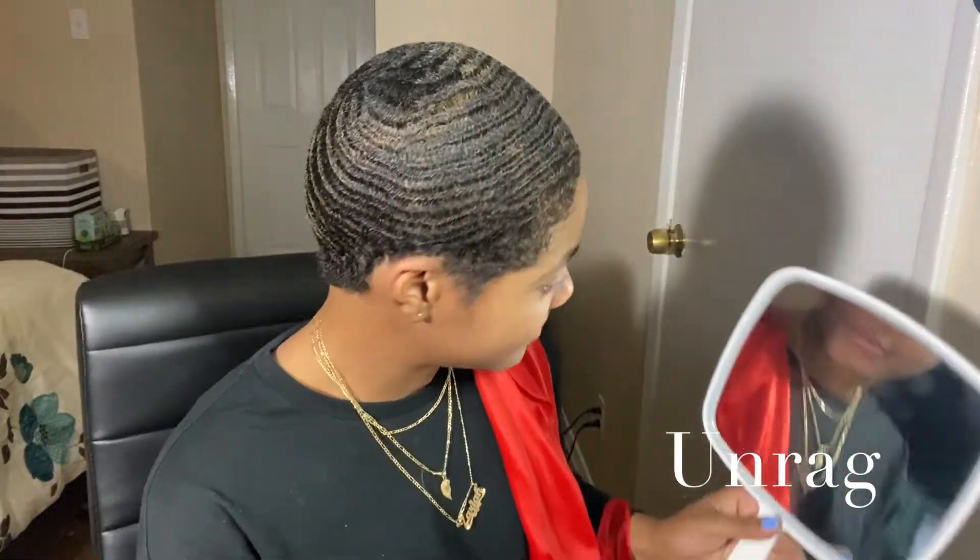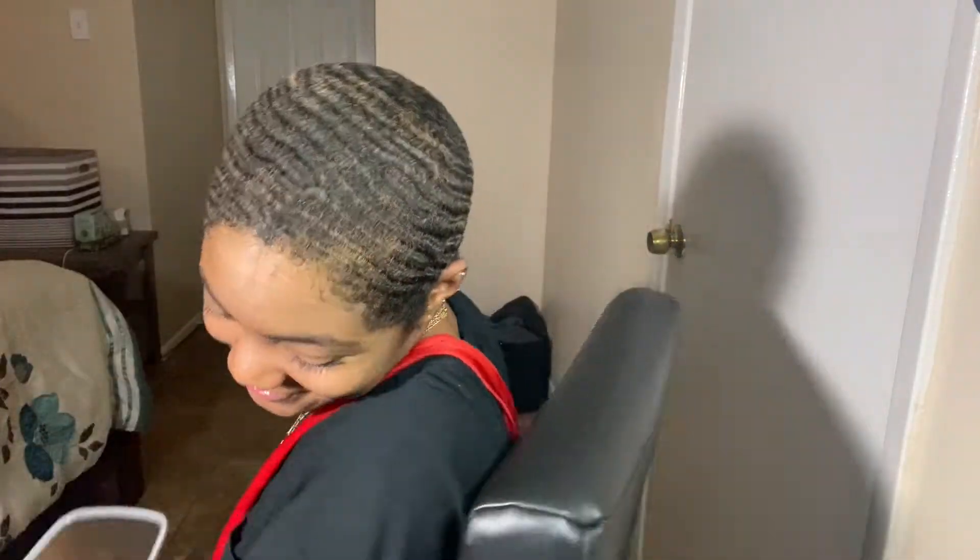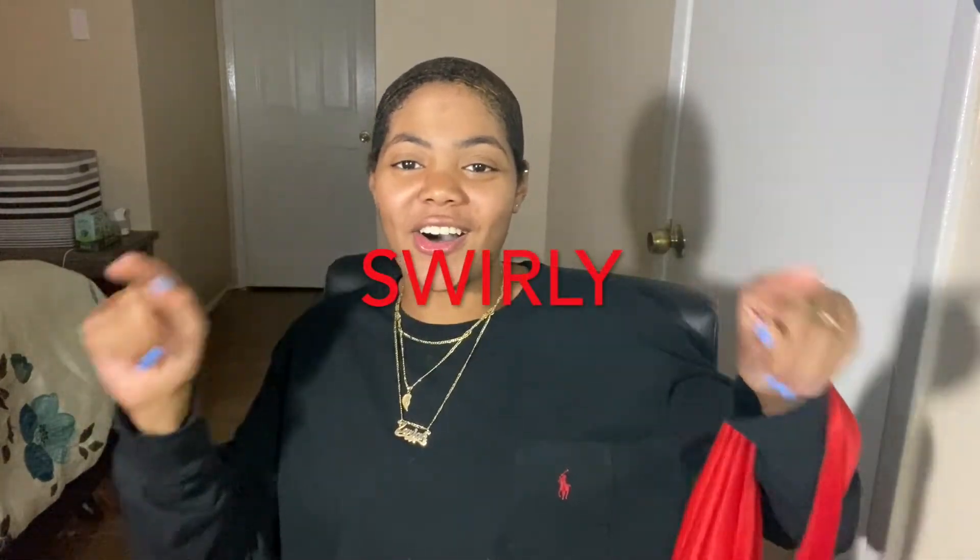All right y'all, I'm back. I wanted to show you guys the unrag. So this is what my hair looks like after brushing and the water-based moisturizer from Wavy Department. Dope, dope, dope, dope! So definitely if you guys check out Wavy Department's products, be sure to use my code — SWIRLY, all caps — to get a nice discount.